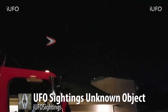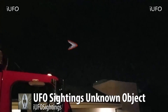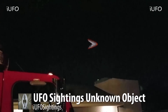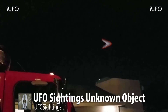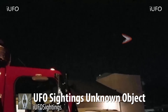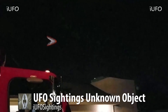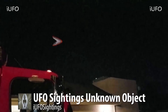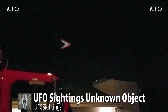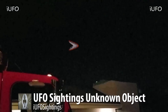UFO sightings — unknown object. Here's the backstory: we got another clip and we're not sure about the date on this one, but the next one comes to us from February 7th, 2017. We believe it's the same object. This particular clip — the source sent it to us. They were at a restaurant, done eating and leaving.